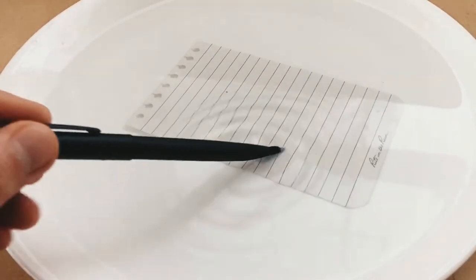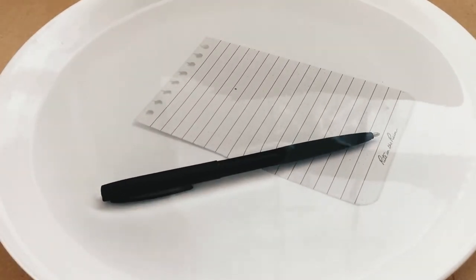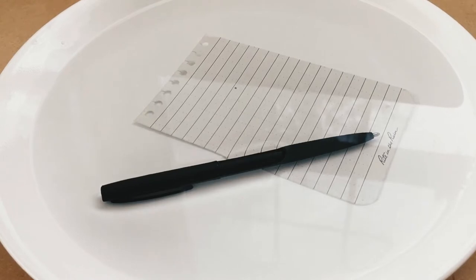Now to prove to you that these two items are a match made in heaven, I'll be writing on a sheet from the Write in the Rain notepad number 735 while it's submerged underwater. To begin, we'll even dunk the space pen underwater for a few seconds to test its ink cartridge housing.